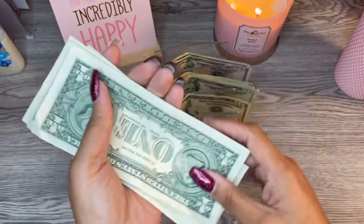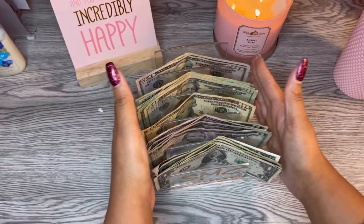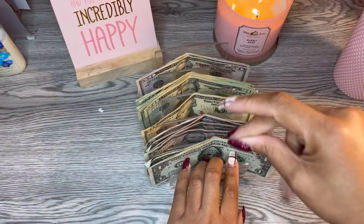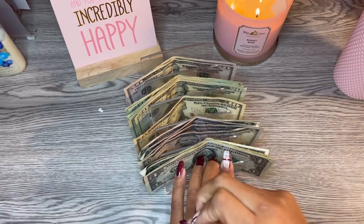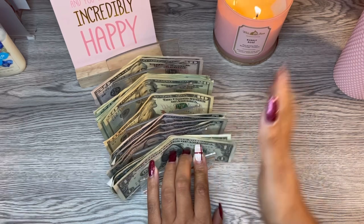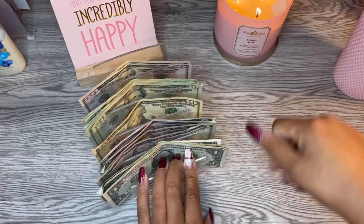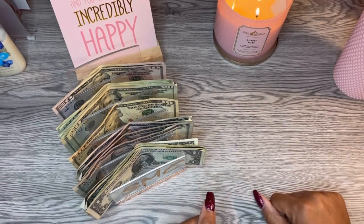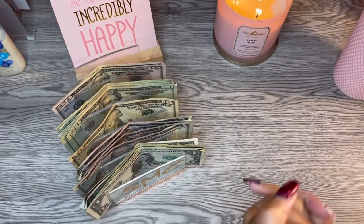Y'all better be participating in this roll up challenge that I'm doing this year. Don't leave one red cent, one quarter, one dime, one nickel on the ground — go pick that change up. Look what this change got me: $316! And y'all, there wasn't even a whole year's worth.